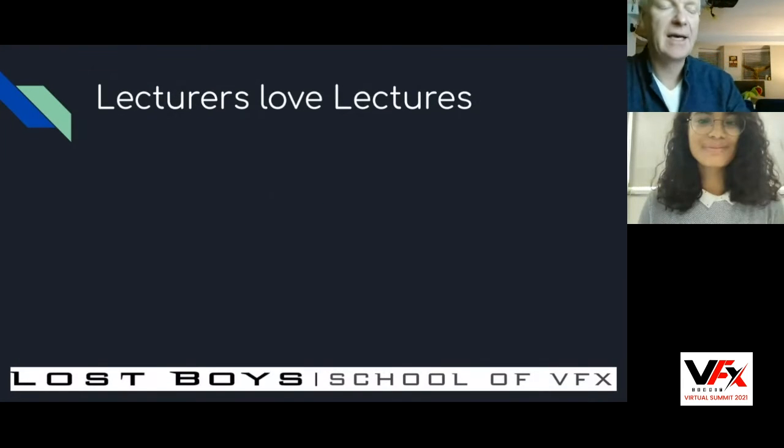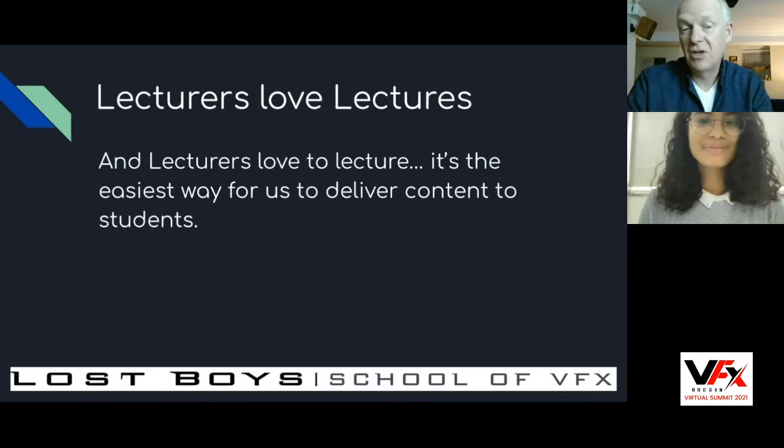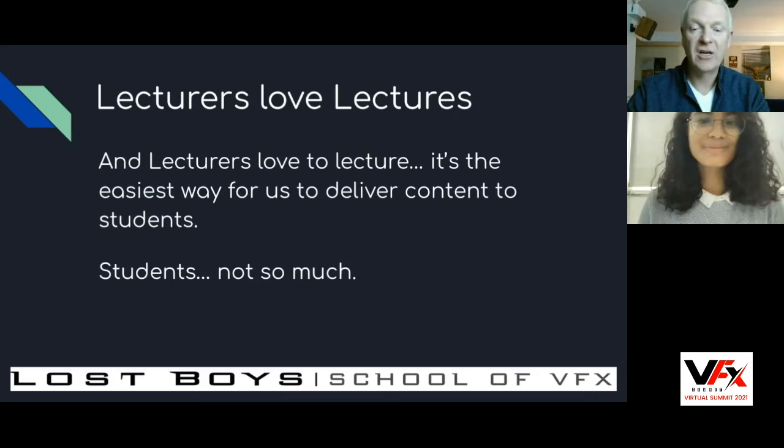The first thing you'll find is that lecturers love to lecture — it's the easiest way for us to deliver content to students. But for students, not so much. This is not a great way for people to learn. Studies have shown time and time again that passively listening to lectures is not a great way to retain knowledge. You need to both listen and then practice what you heard. Sitting in front of a class and just listening for hours is probably not the best way to learn something like a 3D package.